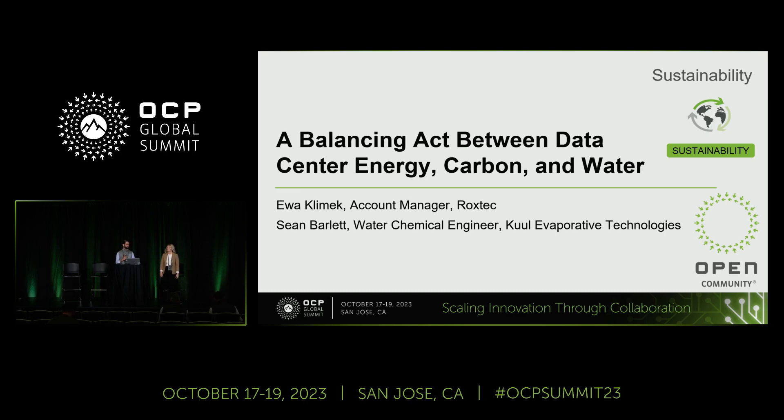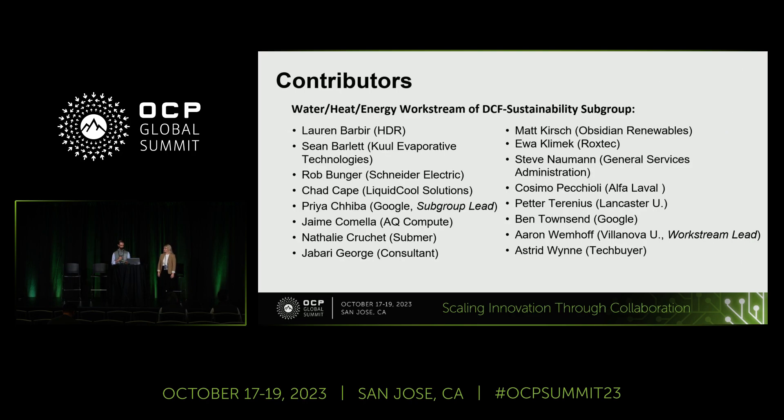Good morning everyone. My name is Sean, I'm joined by Eva. I would like to thank you for being here today. We are going to be sharing an update on the energy, heat, and water work stream. Before we get started, I want to take a moment and thank all the many individuals who have already donated their time and effort to this work stream. We've got a really great group who have brought a very diverse range of thoughts and ideas. Shameless plug — we would definitely love to see more individuals take part in this work stream.